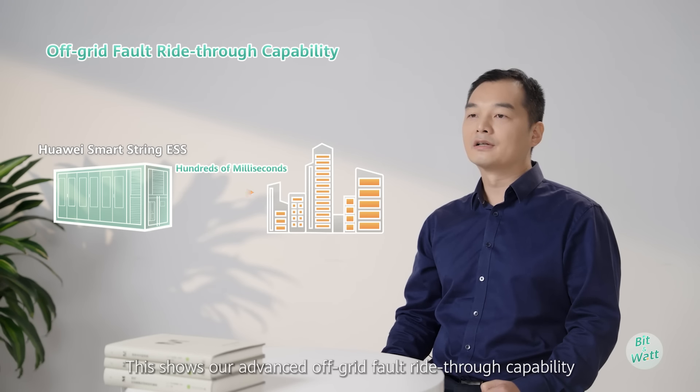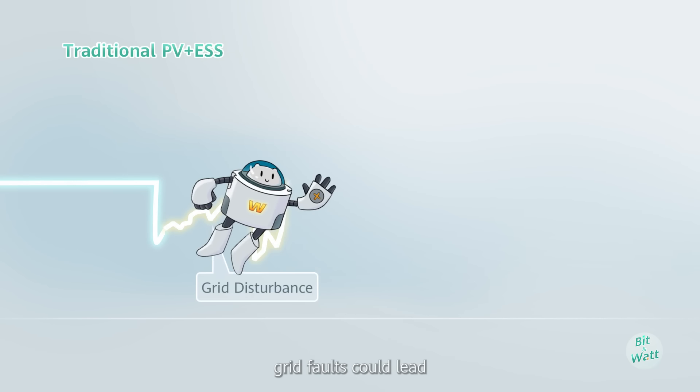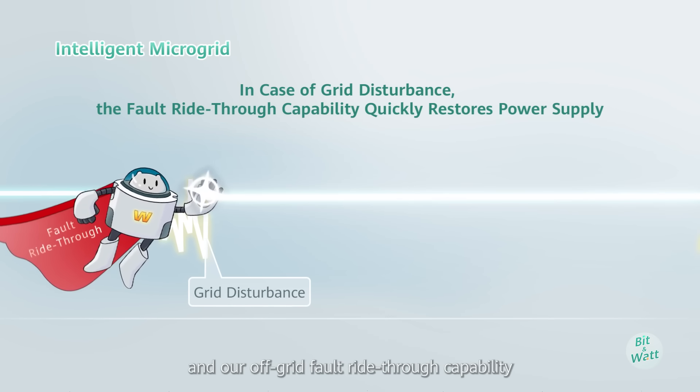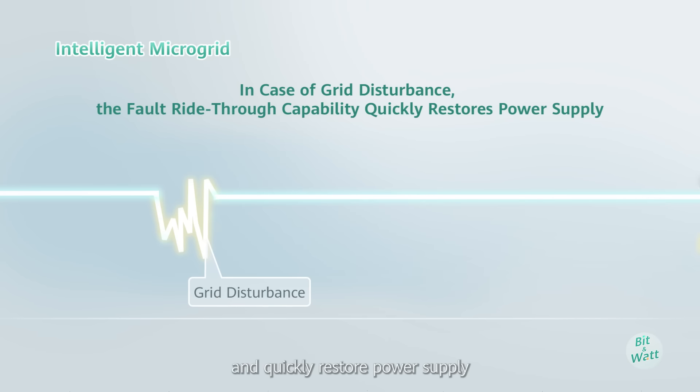This showcases our advanced off-grid fault ride-through capability. Without this capability, grid faults could lead to power outages, potentially taking hours or even longer to resolve. Thanks to this relay protection scheme and our off-grid fault ride-through capability, we can accurately clear faults and quickly restore power supply.